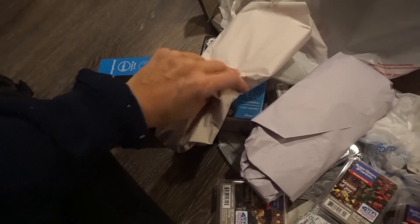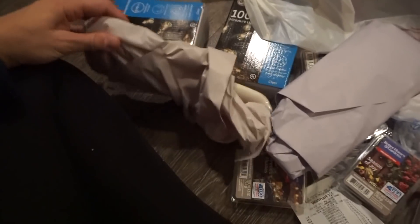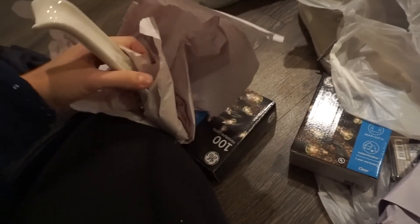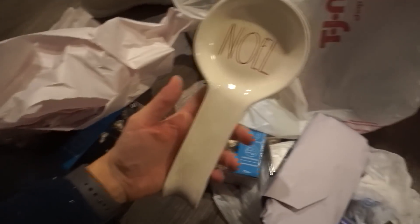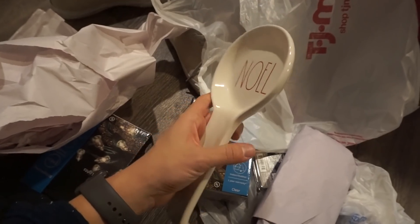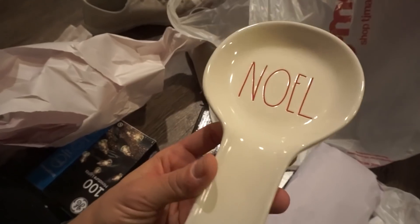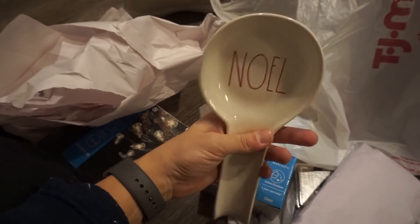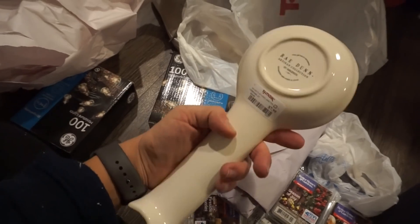The last thing I picked up from TJ Maxx today — I got my mom one too. You guys know I love Rae Dunn but I haven't really been hunting for it because it's just too crazy with everybody who hunts it now. But I found these Noel spoon things — I love them, they go with all my Christmas décor. They had Noel and Jingle, and we both wanted Noel, so I picked one up for me and one for my mom.